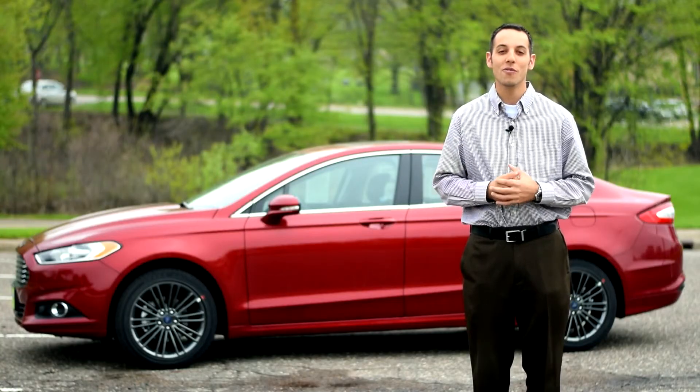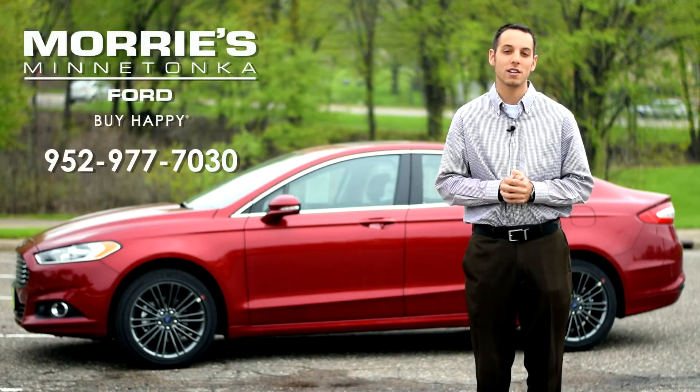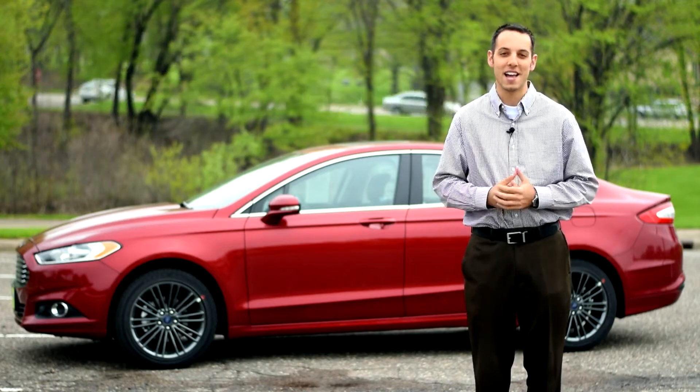Hope you enjoyed our overview of the 2014 Ford Fusion. If you have any questions, make sure to call Maury's Minnetonka Ford or schedule your test drive today. Thanks for watching and make sure you buy happy.